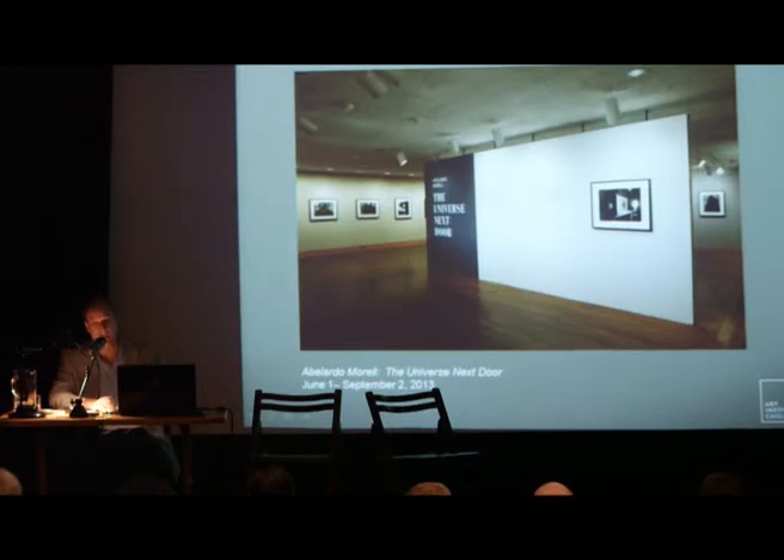A standalone department for photography was formed after Edwards' retirement with David Travis as its curator. And in 1980, a photography wing was created that still serves as the department's principal location today. You're seeing here an exhibition from this past summer, Abe Morell, which is now at the Getty Museum in Los Angeles.